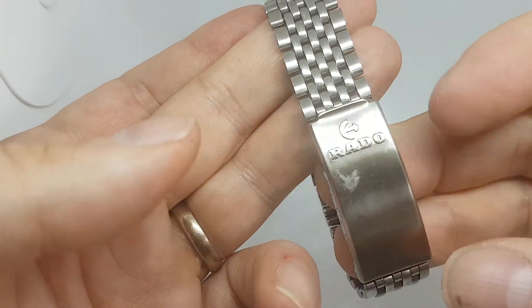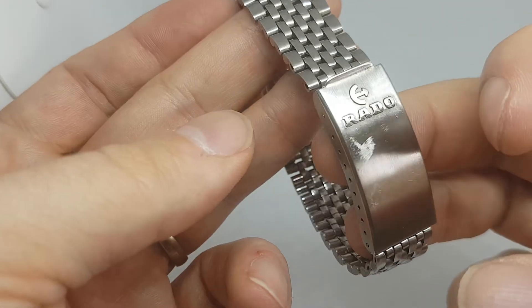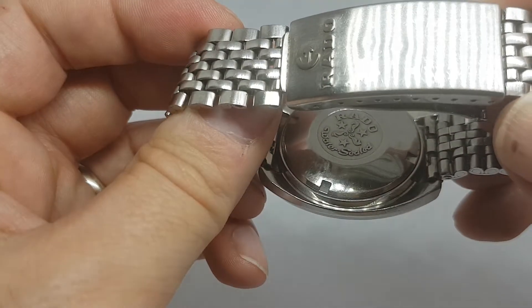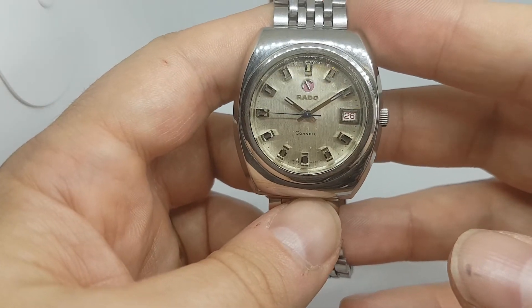It's on the original Beads of Rice bracelet — there's quite a nasty scuff there, it's not dented but it's one of the few signs of life on this watch. And it's the signed screw-on case back, not the bayonet type.